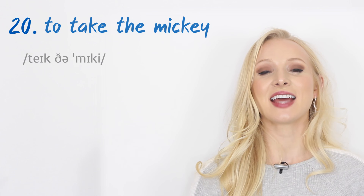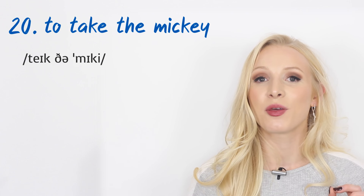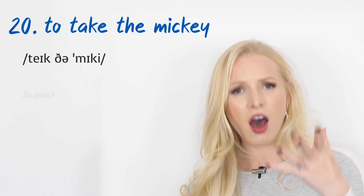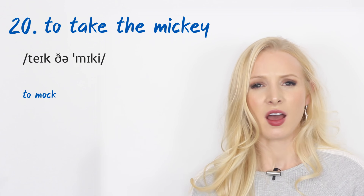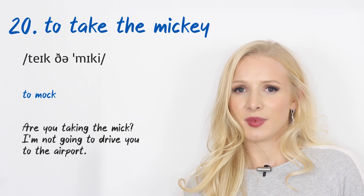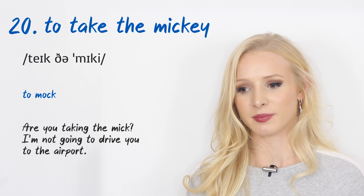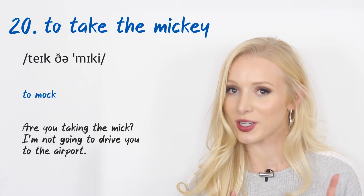And the last one, number twenty: 'to take the mickey,' shortened to 'to take the mic.' This means to mock someone or make fun of them. An example: 'Are you taking the mic? I'm not going to drive you to the airport.' Don't take the mic.